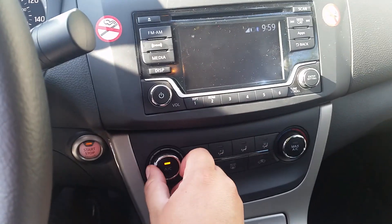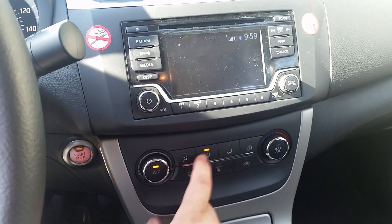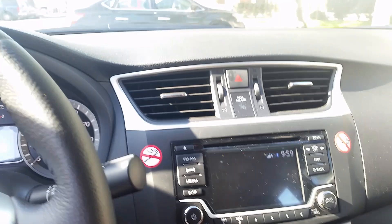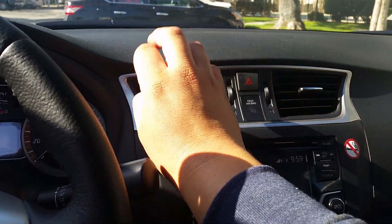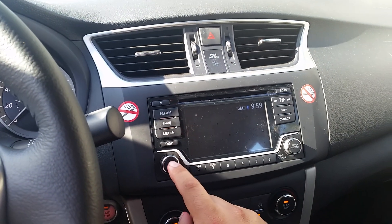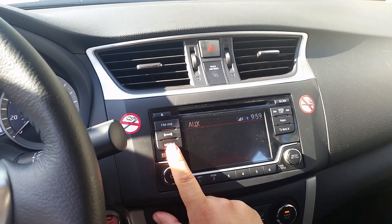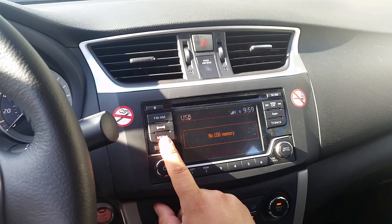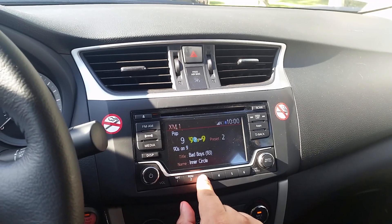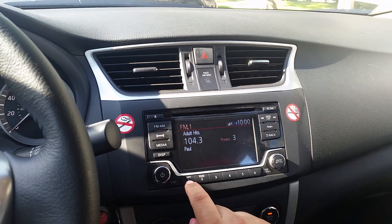You've got your air conditioning right here with different zones. And also you've got your radio display right here — it's a color screen. So you've got Bluetooth audio, you've got your Aux, your CD, USB, and XM satellite radio. You've got your regular AM/FM radio as well.